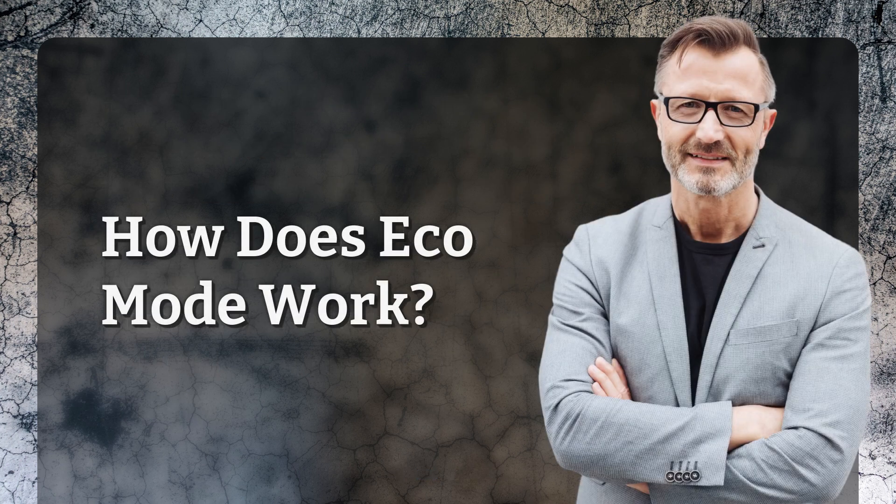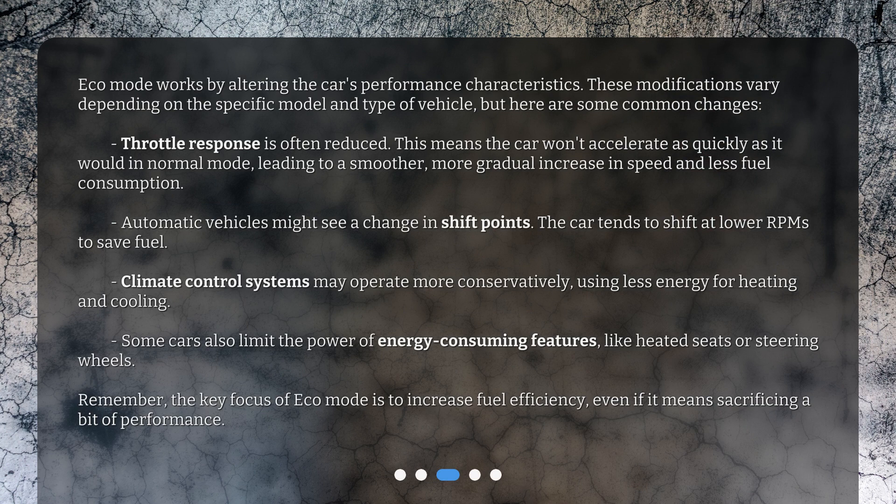How does Eco Mode work? Eco Mode works by altering the car's performance characteristics. These modifications vary depending on the specific model and type of vehicle, but here are some common changes. Throttle response is often reduced. This means the car won't accelerate as quickly as it would in normal mode, leading to a smoother, more gradual increase in speed and less fuel consumption.